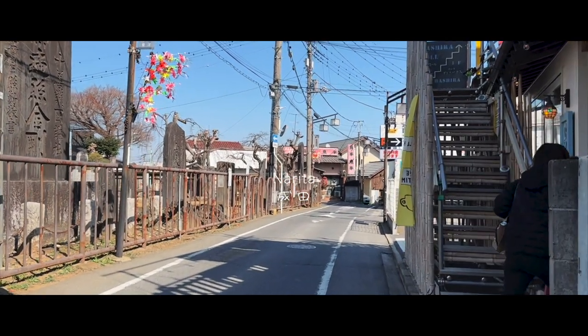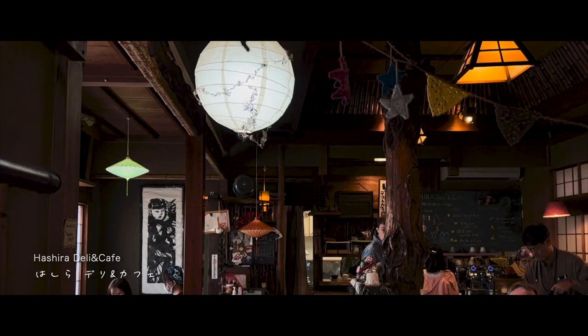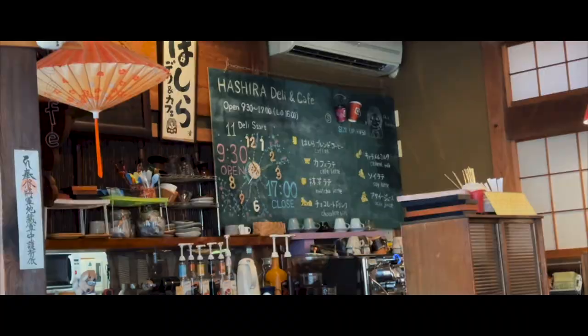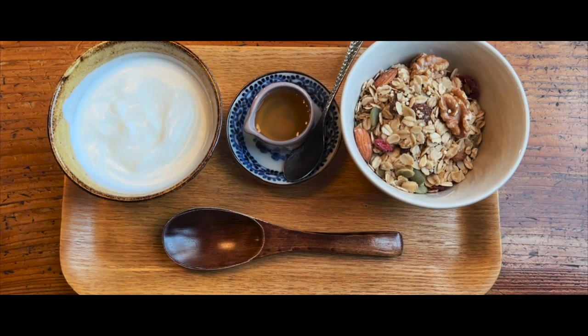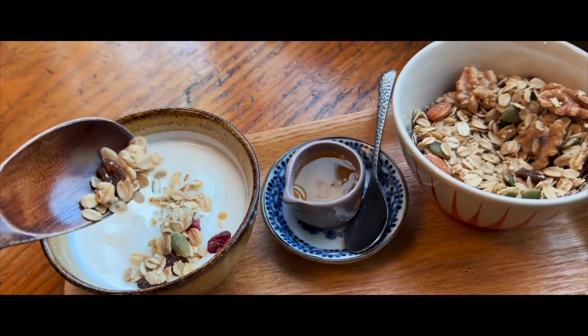I had a noon flight on my last day, which meant I had to make my way to Narita quite early, so I managed to squeeze in one more cafe before leaving. My last stop of this trip was the atmospheric Hashira Deli and Cafe, a short walk away from Narita JR Station, serving light bites, coffee, and tea with the cutest latte art.